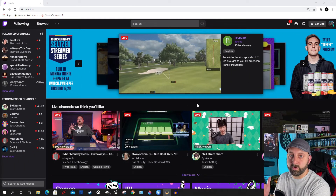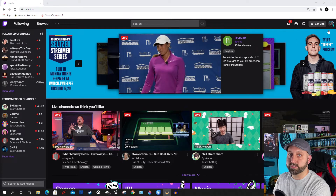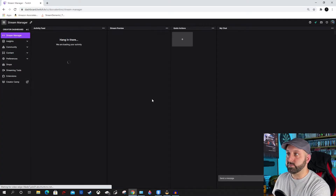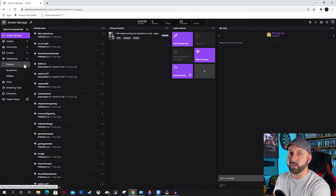Okay guys, over at the computer, once you go to Twitch — this is just the main Twitch homepage — go ahead and click on your profile in the upper right-hand corner. And then you're going to go to Creator Dashboard. From your dashboard, the first thing that you need to do is go to Preferences and then go to Channel.